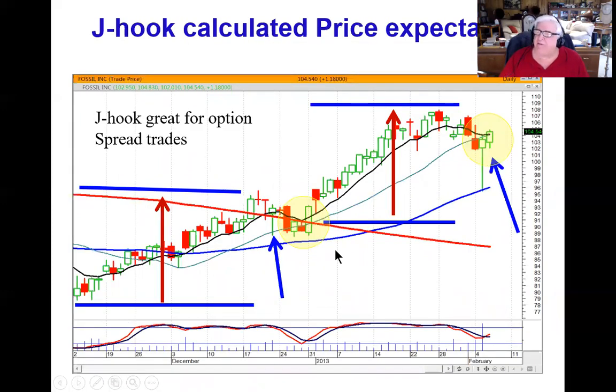This is one of the benefits of using candlestick analysis — we know that the J-hook pattern, whatever this price move is here, is usually going to be the same here. This allows investors to do a lot more analysis of what they want to do to take advantage of that price move, whether it's buying the stock, whether it's buying calls, or whether it's buying call spreads, because you know where the calculated upside target will be.